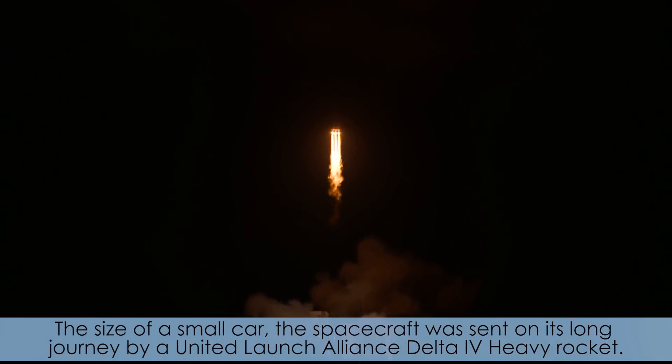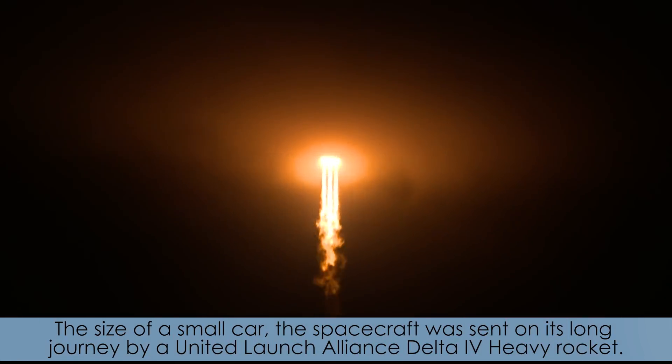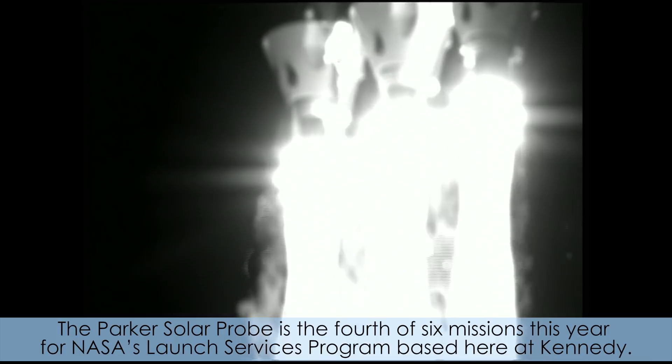The size of a small car, the spacecraft was sent on its long journey by a United Launch Alliance Delta IV heavy rocket. The Parker Solar Probe is the fourth of six missions this year for NASA's Launch Services Program based here at Kennedy.